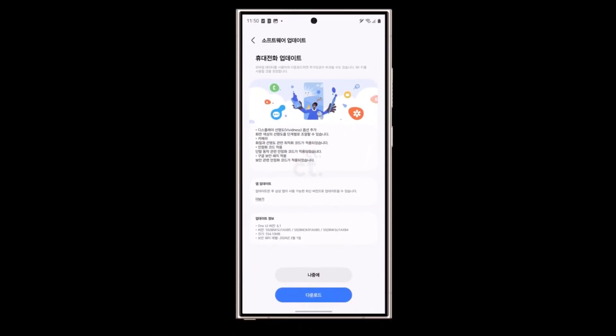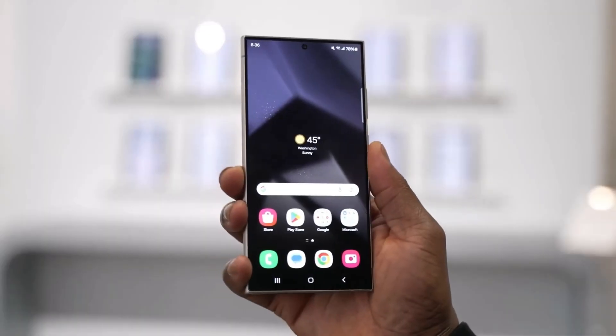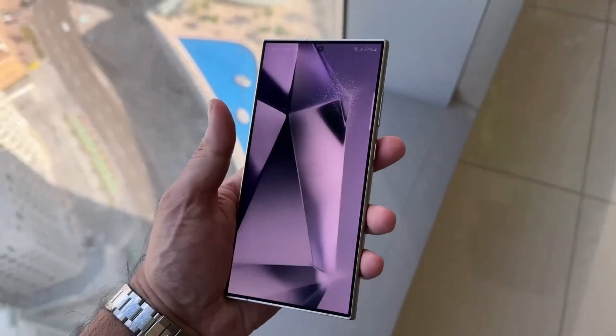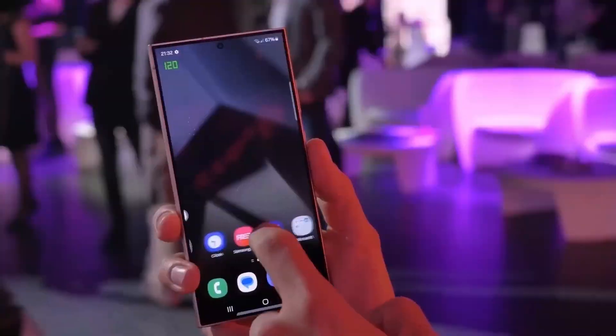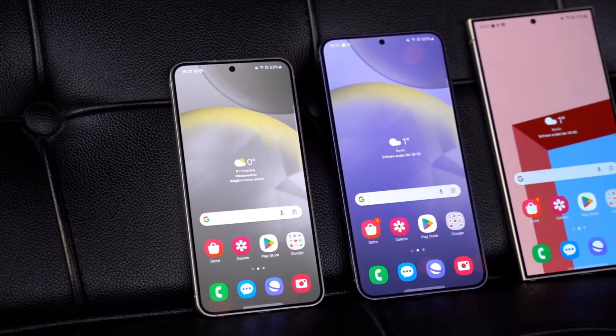Samsung's latest One UI 6.1 update, built on Android 14, brings a plethora of new features exclusive to the Galaxy S24 series. However, Samsung traditionally extends incremental updates to older Galaxy models, incorporating select features from newer smartphones.